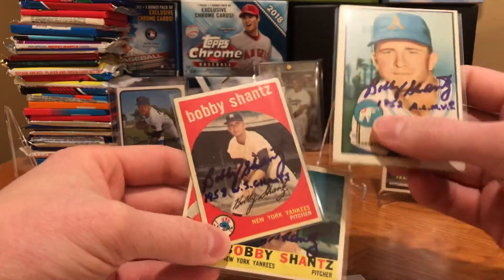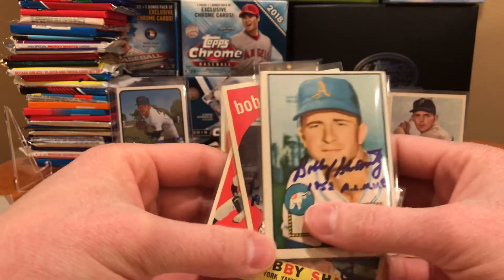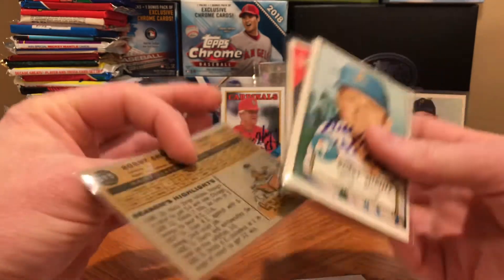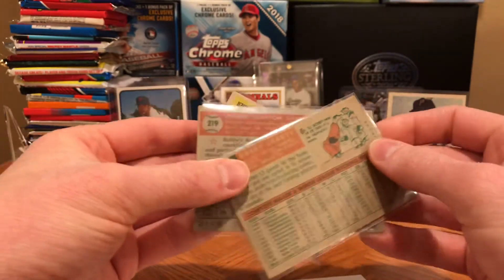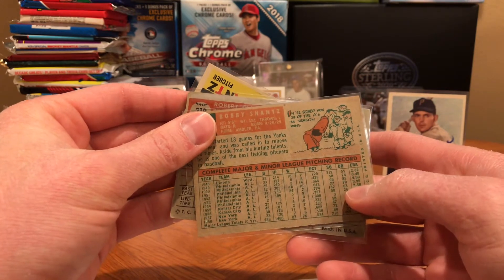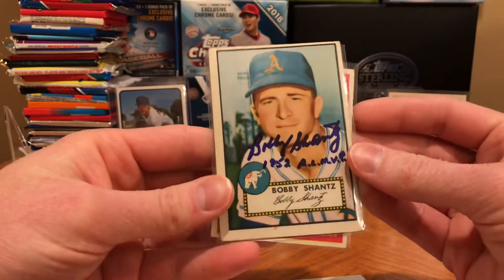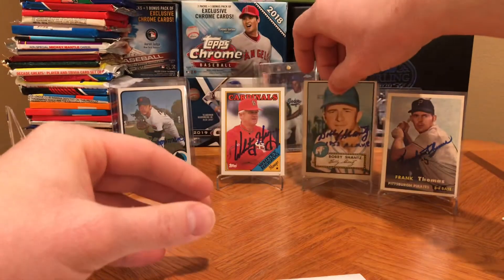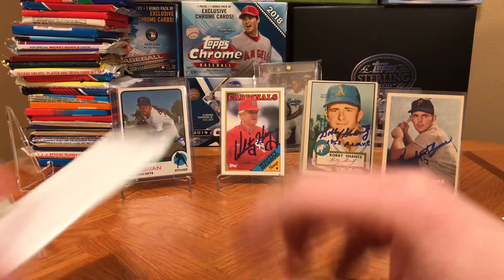He put '1958 World Series Champs' on here — how cool is that with the Yankees? And then he put '1952 AL MVP' on here. He won 24 games that year with a 2.48 ERA — how awesome is that? Really love this card, it just looks so clean. If you haven't sent to Bobby Shantz, send to him guys — it's totally worth it every time. Him and Vern Law are two guys I love to get.